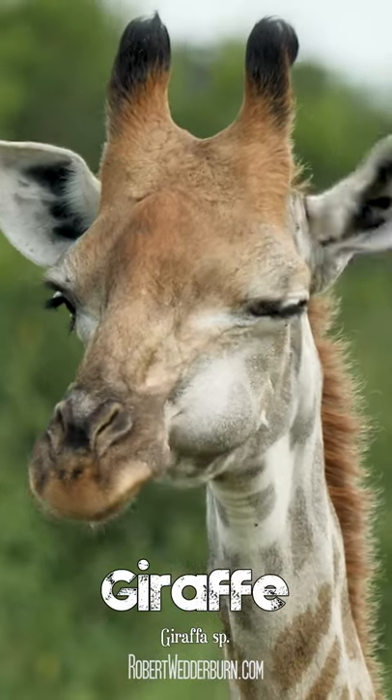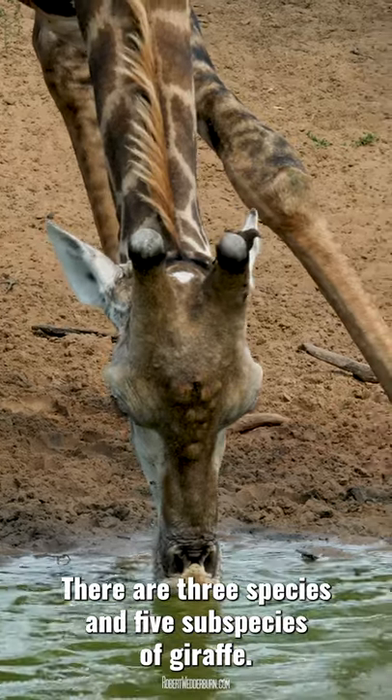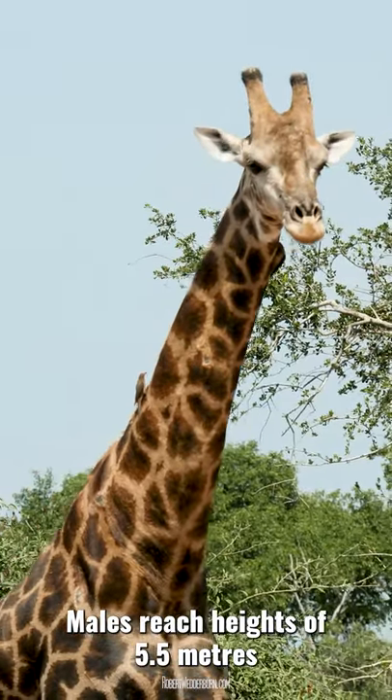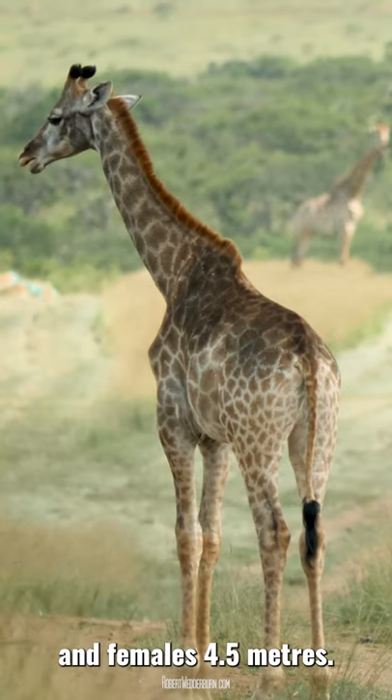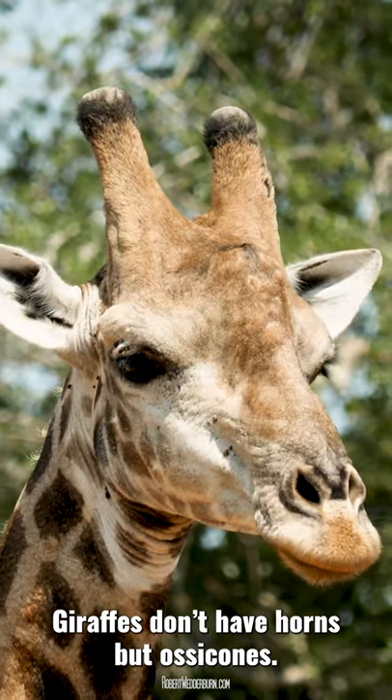One Minute Wildlife with Robert Wedderburn: The Giraffe. There are three species and five subspecies of giraffe. Males reach heights of 5.5 metres and females 4.5 metres. Giraffes don't have horns but ossicones.